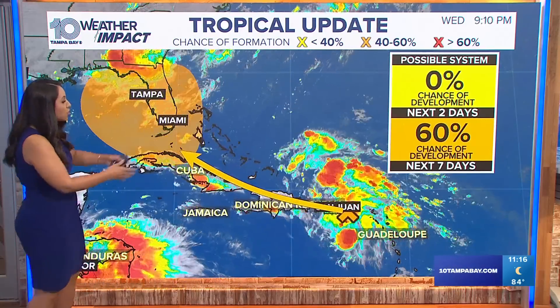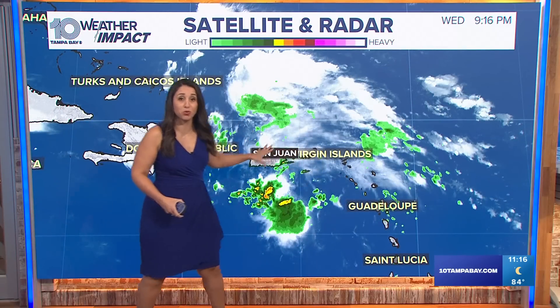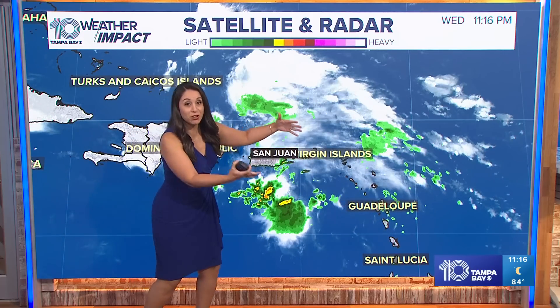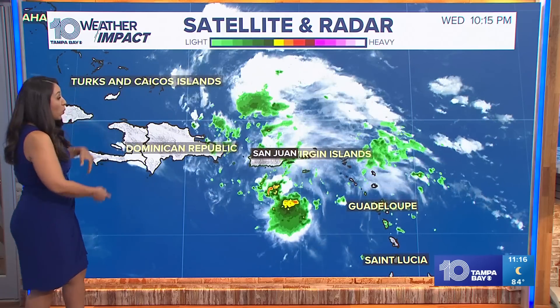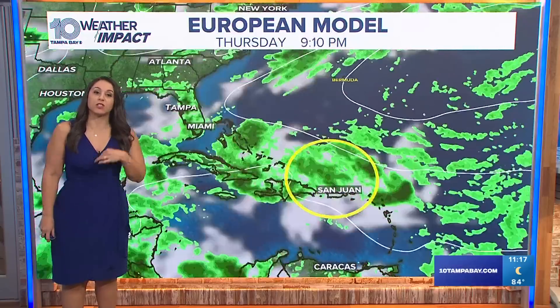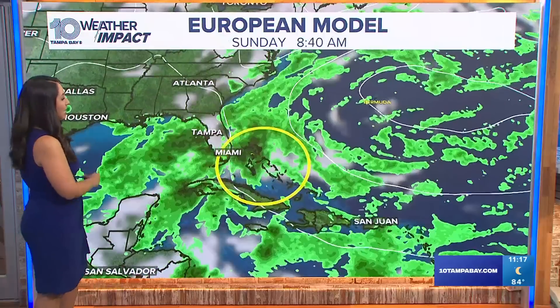We're talking about this cluster of very disorganized thunderstorm activity that's over the Virgin Islands and Puerto Rico tonight. This broad area of thunderstorm activity — that energy — is not in an area conducive to develop in the next two days. It will continue to move to the northwest, the west-northwest, and as it does so, that is where development could be a little more likely, especially as we get it away from some of that Saharan dust out there.